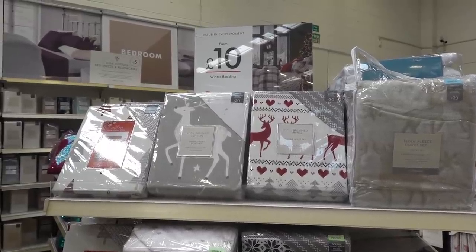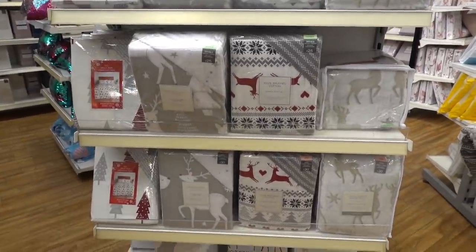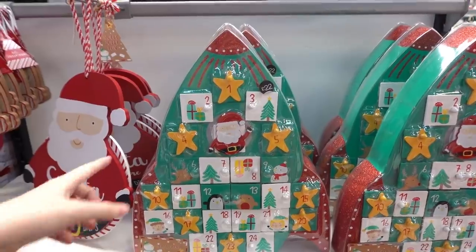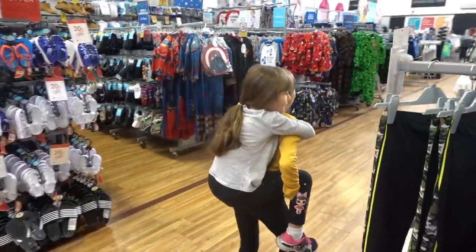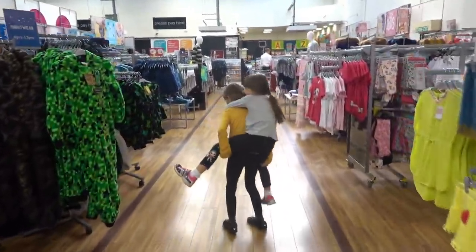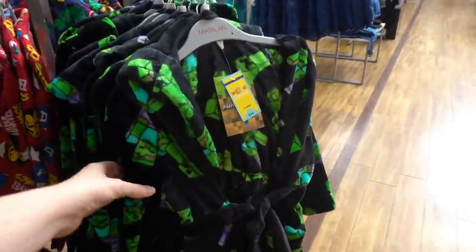They also have Christmas themed duvet covers which go up to king size, starting from £10. If you want to fill your own advent calendar, they have these wooden ones for £22. Molly's found the Minecraft stuff so she's now taking me to it - she's super excited. Wow, they even have creeper dressing gowns!